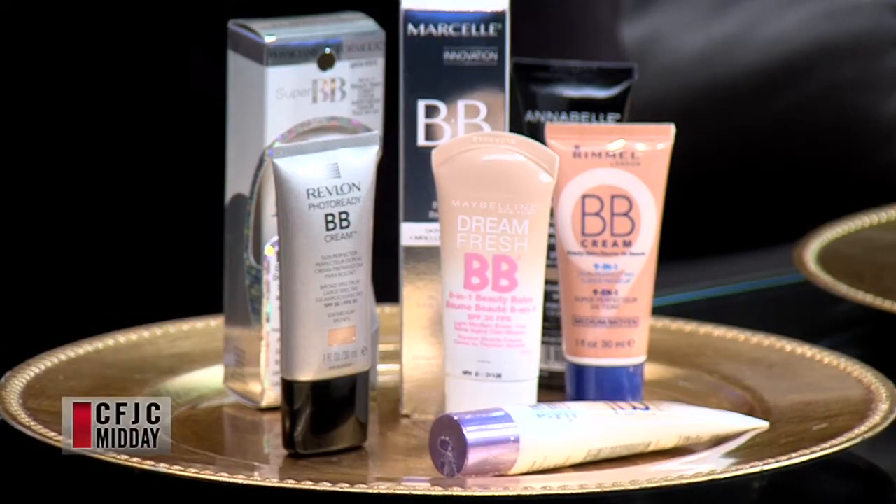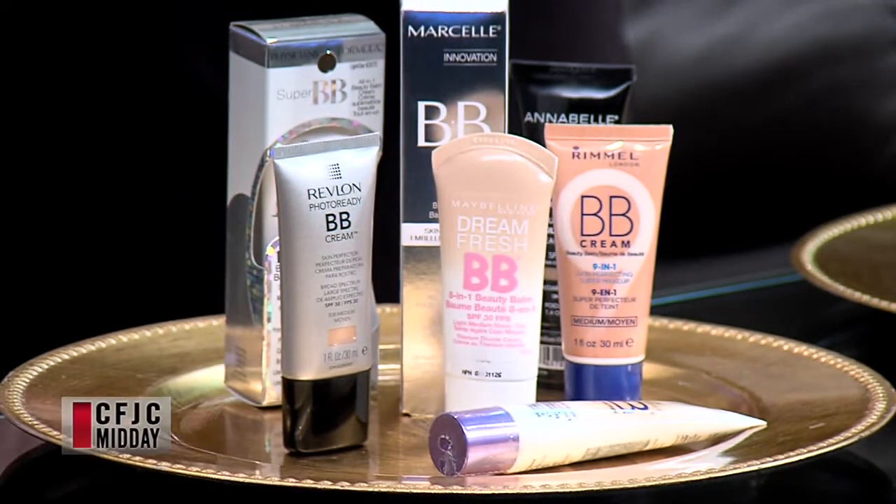We are learning all about BB creams and something called CC creams. There's now even a DD cream, so things are getting crazy. BB creams really developed in Asia a number of years back. They were a cream that a doctor would order for patients after cosmetic procedures like microdermabrasion — the skin was red and uneven, so they wanted something to soothe and hydrate the skin but also cover up some of that redness. They grew in Asia and then came over to North America and have become a very big category.